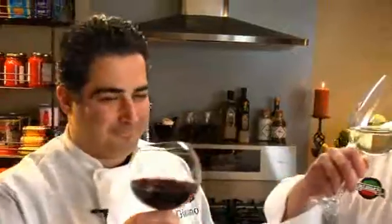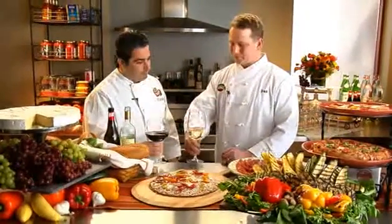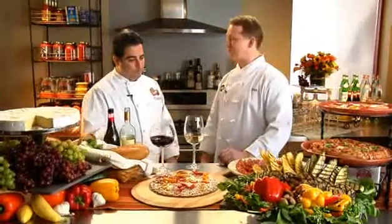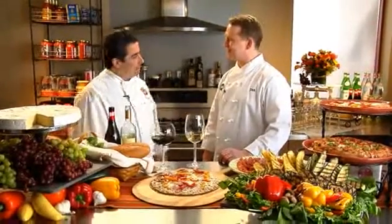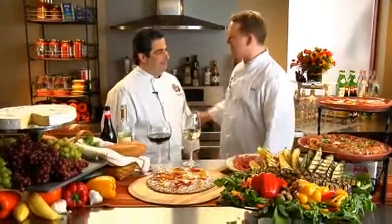What a great bouquet. Salute! Bold, bold — mmm, nice and crisp. Well, Dax, you can leave the wine and we'll talk later. I know you've got to go back to making some pizzas. Thank you so much, Giacomo. See you later. Good to see you.